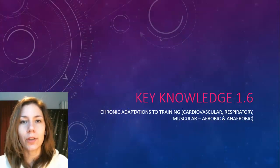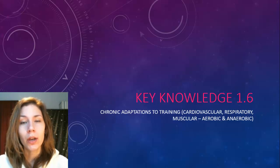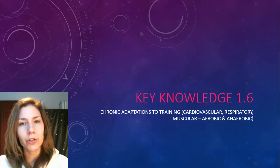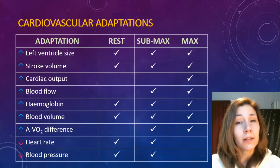Today's video is on chronic adaptations to training - looking at the long-term effects of a training program if it goes on for six weeks or more. We'll start off with cardiovascular and respiratory adaptations, and then finish off with two types of muscular adaptations: the aerobic version and the anaerobic version, because different things happen depending on whether you train aerobically or anaerobically.